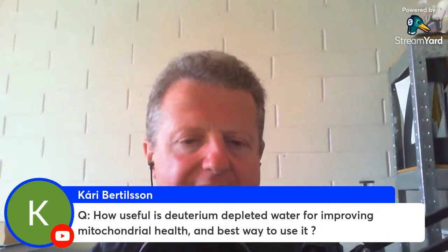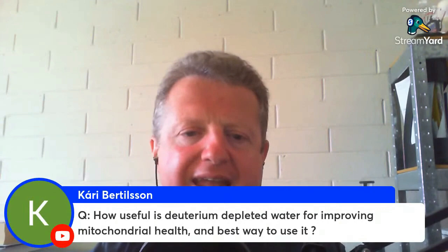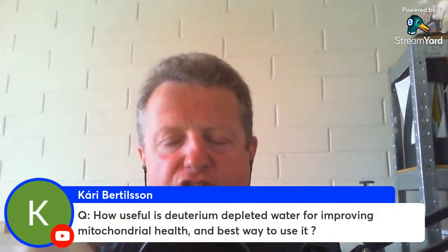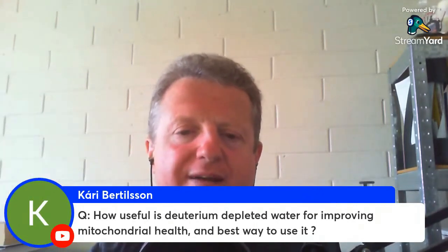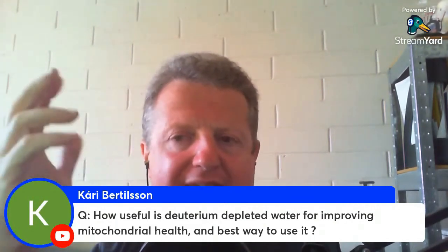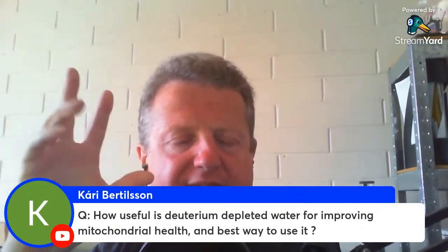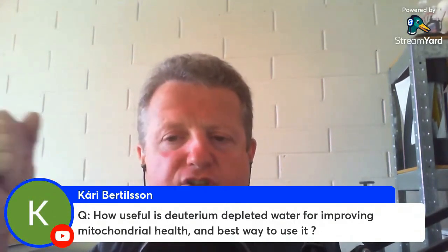It doesn't work on cats. When cats are given deuterium-depleted water, it doesn't get rid of their cancer because they don't have sufficient taurine to fix their mitochondria. You need taurine because it directly reduces reactive oxygen species, directly repairs damage to the mitochondria, and also amplifies and increases melatonin production, helping in the synthesis of it as a cofactor. By doing that, you're able to heal and improve your energy production over time.